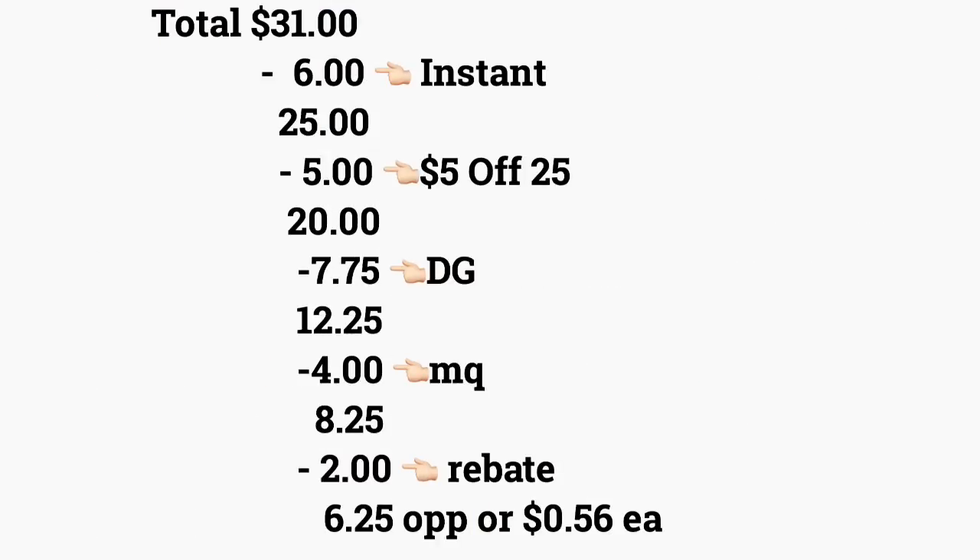El total de este escenario va a ser treinta y un dólares. Después de que la cajera escanee todos sus productos, pregúntele si puede oprimir total para verificar que su ahorro instantáneo se descontó — en este caso van a ser seis dólares. Ya que va a gastar más de veinte dólares en los productos de Kellogg's, su total tiene que bajar a veinticinco dólares. Después va a poner su número de teléfono para que sus cupones digitales se descuenten, incluyendo el cupón de cinco en veinticinco, y su total le bajará a veinte dólares.